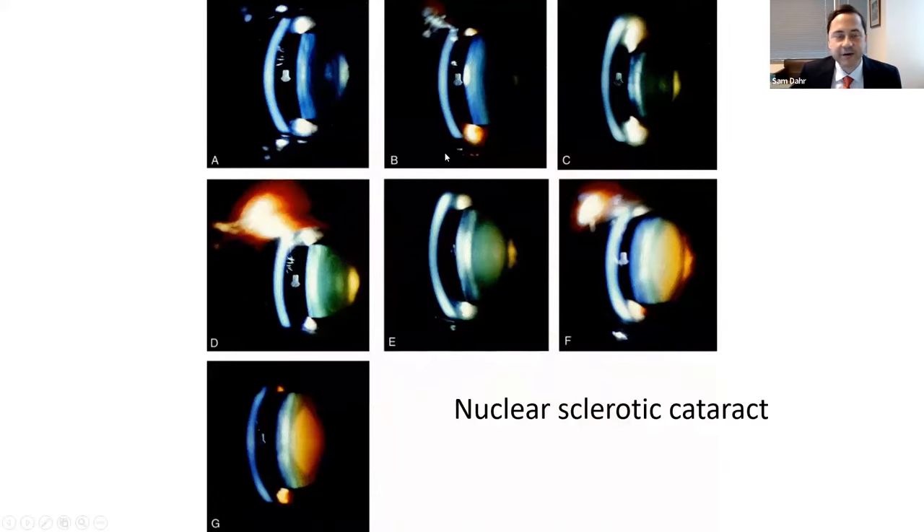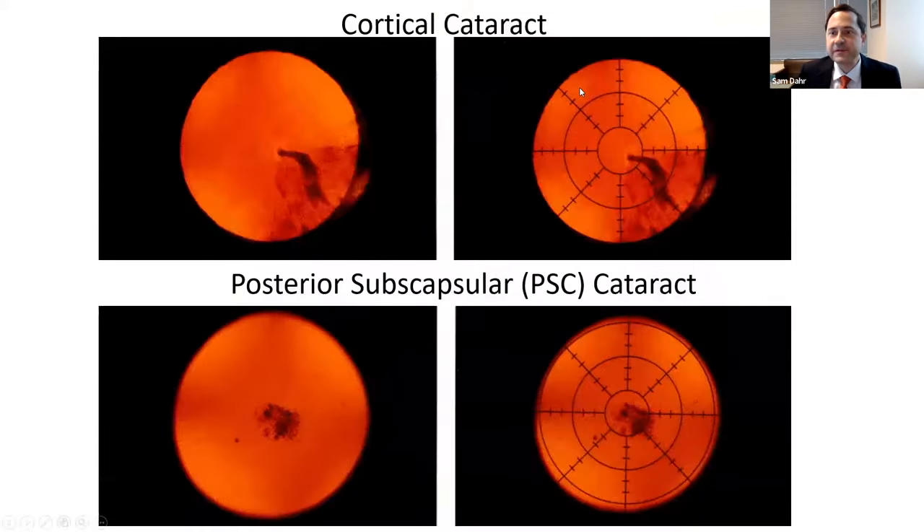There are different types of cataracts. The classic cataract is called nuclear sclerotic cataract. Here we have a clear lens, and here a lens that has become yellowish brown — that's the classic age-related cataract. One symptom is glare from headlights when driving at night. There are also cortical cataracts with a wedge-shaped opacity, and posterior subcapsular cataracts with central opacity at the back of the lens — we commonly see this type in diabetics.